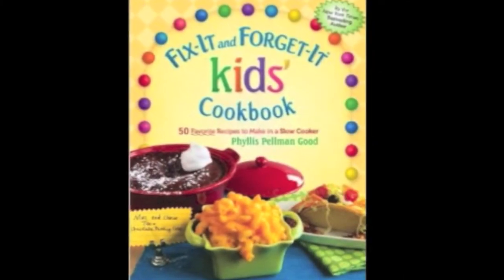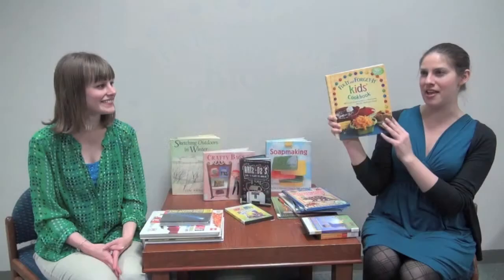Speaking of cold weather, this one is for my mom: it's called Fix It and Forget It Kids Cookbook — 50 Favorite Recipes to Make in a Slow Cooker. Mom gave me a slow cooker a couple years ago and I have not made the most of it. I figured a kids' cookbook is the place to start, so I can be ready to leave for work and come home to have home-cooked meals ready.